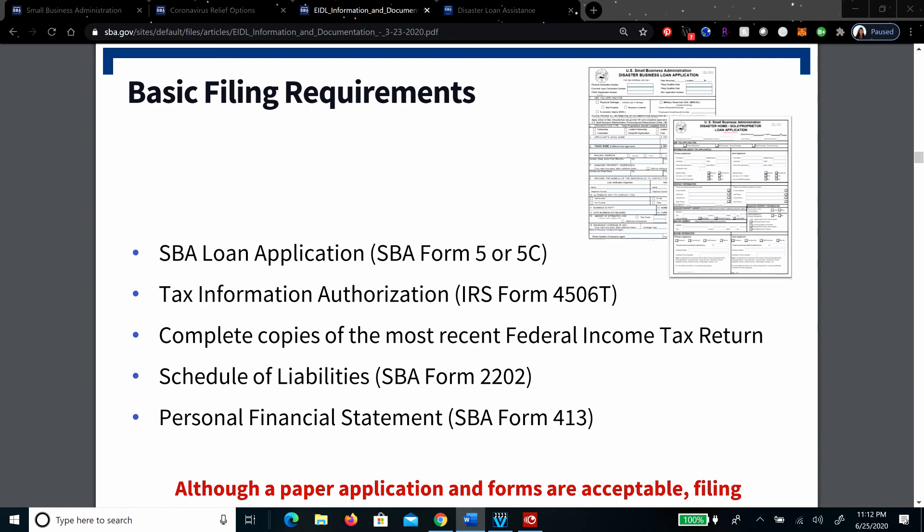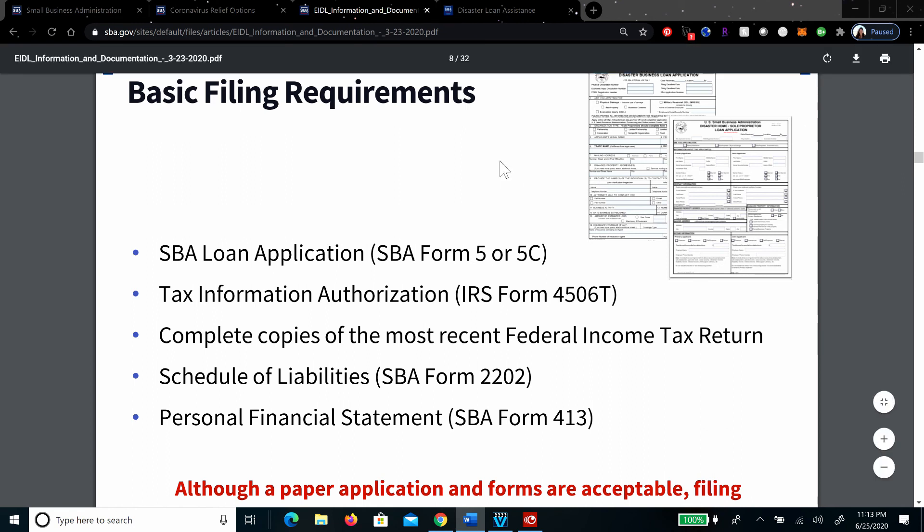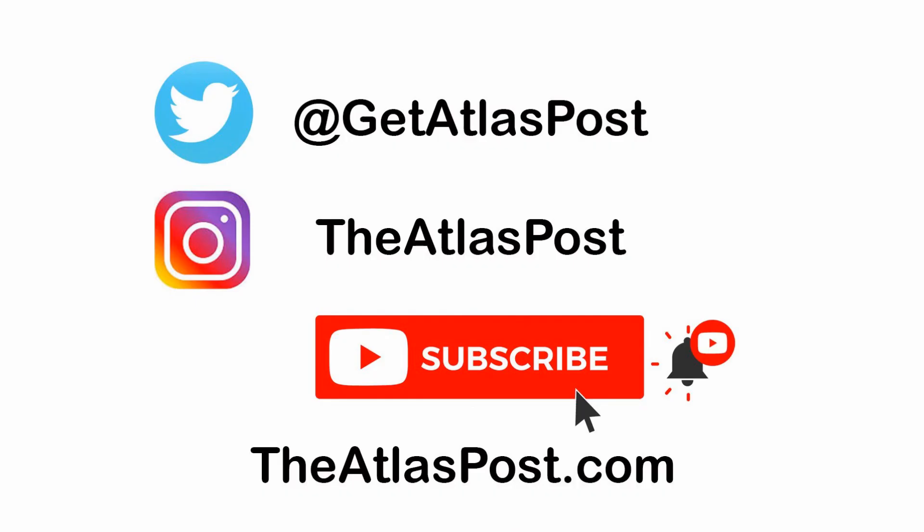Some of the basic filing requirements are the SBA loan application, SBA Form 5 or 5C, tax information authorization, complete copies of the most recent federal income tax return, schedule of liabilities, SBA Form 2202, and a personal financial statement, SBA Form 413. You can file via paper, but they prefer that you file online because they're understaffed already, and when you do it electronically it's done faster and is often easier to read.